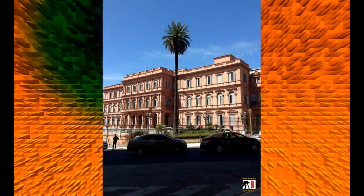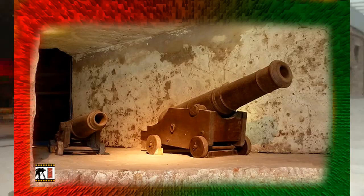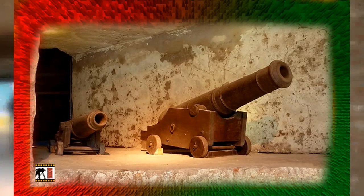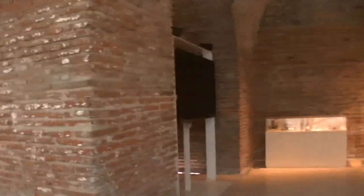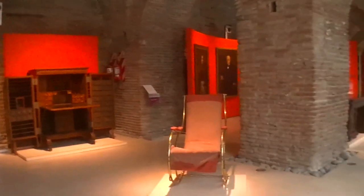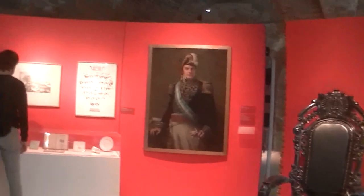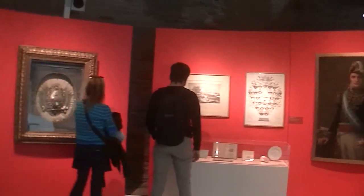Detrás de la Casa de Gobierno o Casa Rosada, se encuentra emplazado el Museo del Bicentenario, en lo que antiguamente fueron las Galerías del Fuerte de Buenos Aires y de la Aduana Taylor. El Museo del Bicentenario se encuentra bajo tierra y abarca nada menos que 5.000 metros cuadrados.